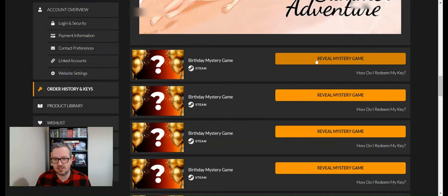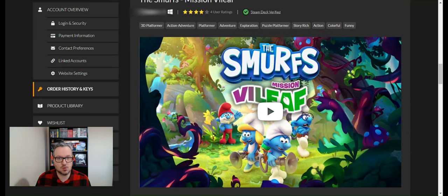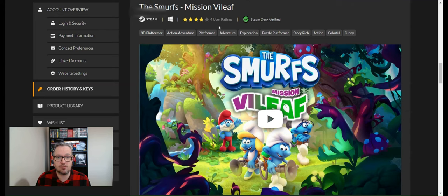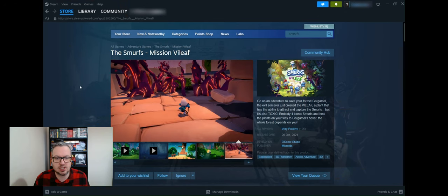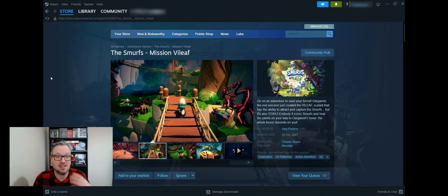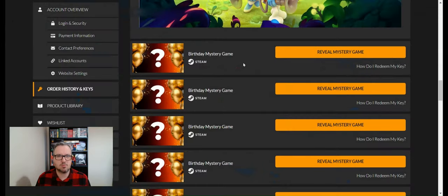Number six is The Smurfs: Mission Vileaf — if you're a Smurfs fan that'll mean something to you. It's a 3D platformer with only four user ratings but a four-star score, and it is Steam Deck verified. It looks a bit like Crash Bandicoot or Spyro the Dragon. It's worth £15.99, so again higher value than the bundle. If you were into the Smurfs and got this in your mystery bundle, it's a bargain. We haven't had any triple-A games yet, but maybe lucky number seven will deliver.